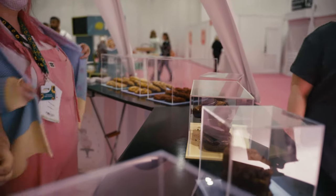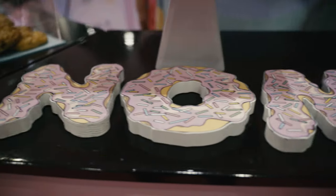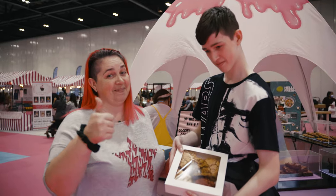We're here at the Bombshell Bakes stand and we just bought nine cookies because we love their cookies. The stand is really well presented and the guys behind the counters are awesome — really friendly, really lovely. So we had to come and stop and say hello and sample some of the goods, and that's what we're taking home.